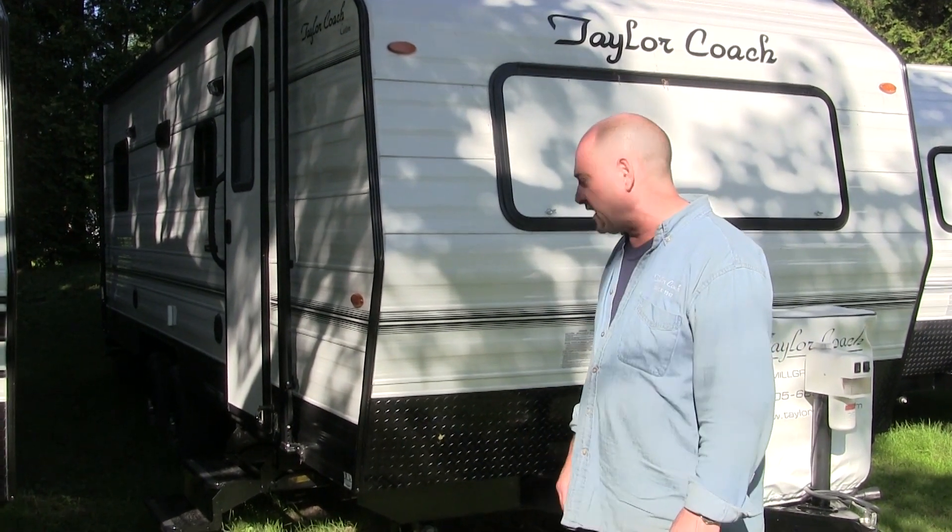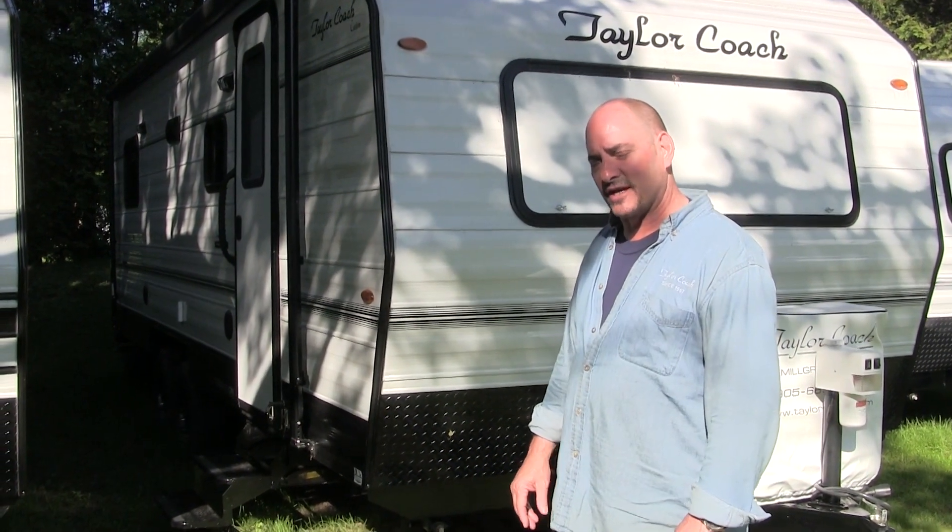Let's take you on the inside and show you — it's quite interesting. Now we've got you on the inside of this particular coach. Something that makes Taylor Coach pretty interesting to a lot of folks: I've said to a lot of my customers over my 43 years of being in it — we're not just a manufacturer building RVs. We are also avid campers.